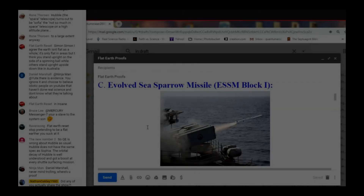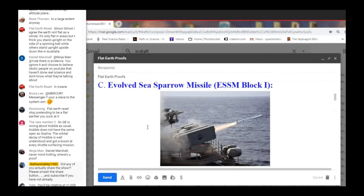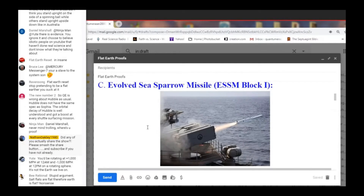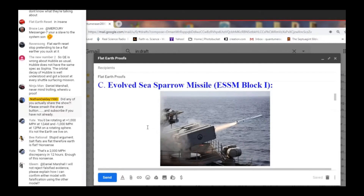The next one. I really like this one because this sends the flat-earthers off the reservation — they lose their minds over this one. It's really simple once you break it all down. It's the Navy Sea Sparrow Missile, specifically the Evolved Sea Sparrow Missile, Block 1. Here's a picture of it.